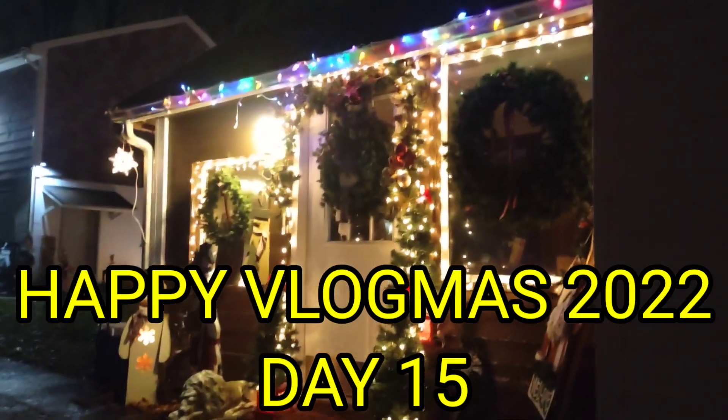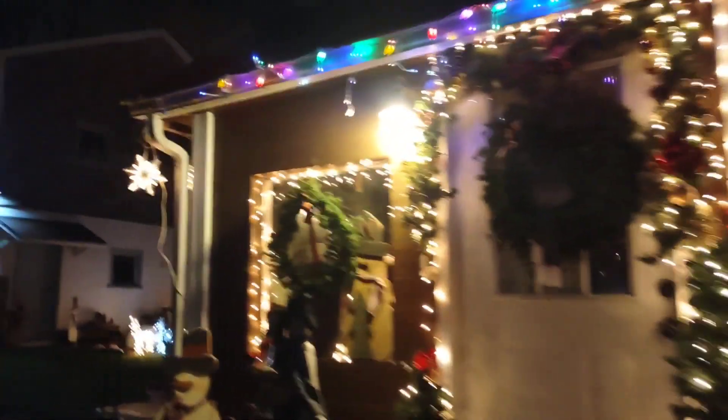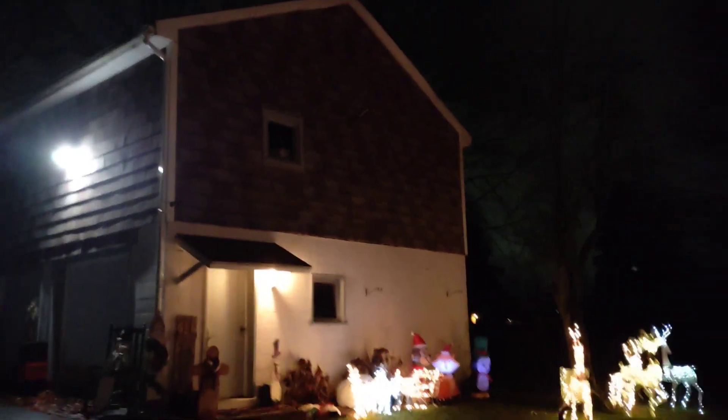Well folks, it's time to show you the lit up product. We don't have any lights on the garage yet. We are putting some of those red and green little laser lights on there, but we haven't gotten to it yet.